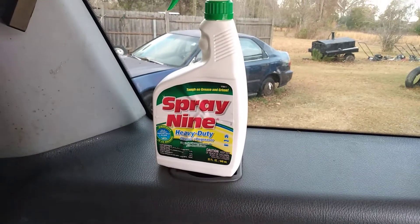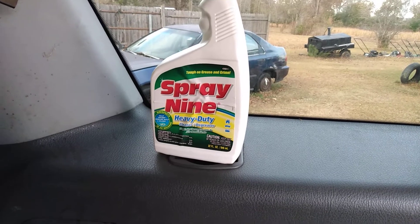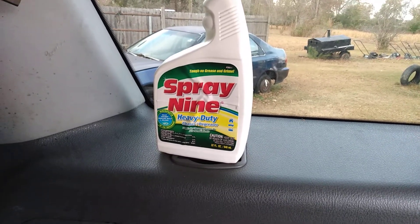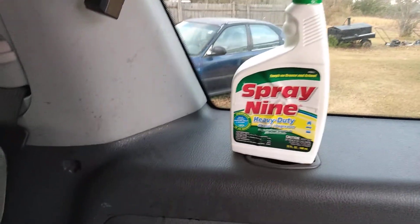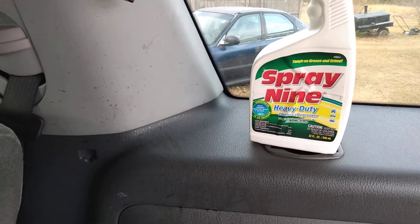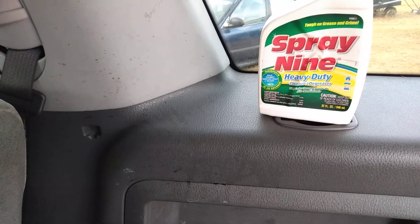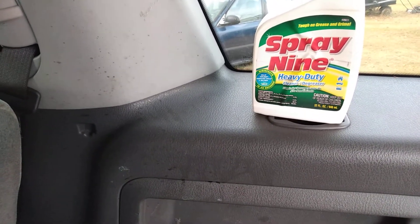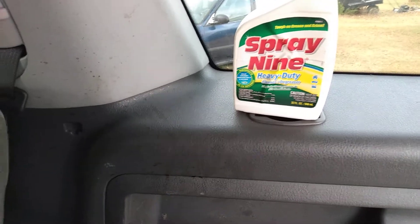Welcome back to the channel y'all. In this video I'm going to show you guys I've come to the conclusion that this is one of the best interior cleaners that money can buy. The reason I say that is the Spray 9 heavy-duty cleaner degreaser — this stuff disinfects, kills viruses, and removes mold and mildew in 45 seconds.